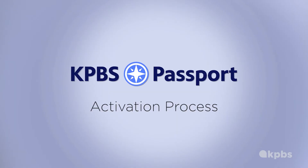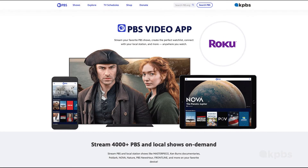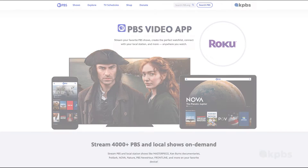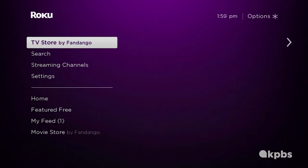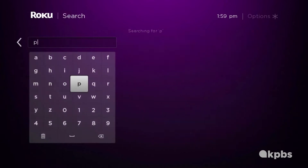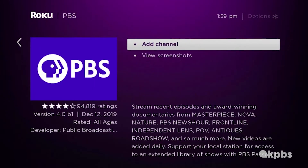We will take you to the activation process for KPBS Passport. If you have Roku TV, here's how to download the PBS app. To add the PBS channel, go down and hover over Search. Type in PBS in the search bar. Hover over PBS channel to the right. Add the PBS channel on your Roku.